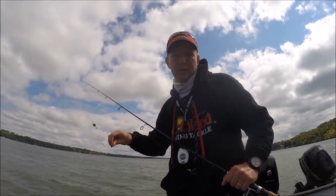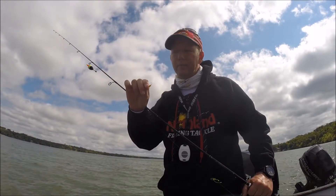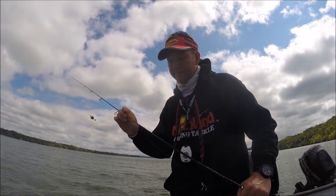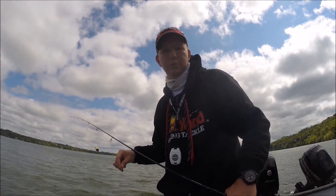I actually bring my ice fishing jig box with me in the boat all the time. By far my favorite underneath a slip bobber is the Northland Tackle Bro Bug. I have them in just about every color they're made, and I switch them out a lot if the action starts to slow.